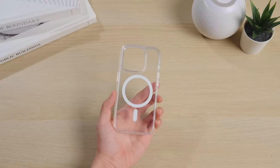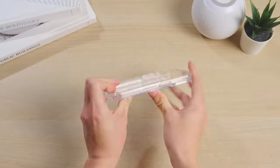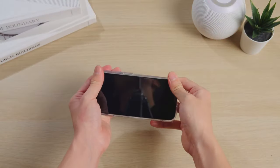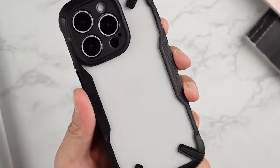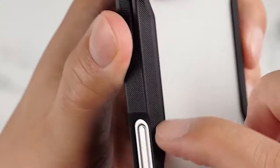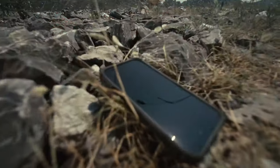Before you make any decisions, you need to know which cases are truly worth it. I'm breaking down everything you need to consider before picking the perfect case for your iPhone 16 Pro Max. In this video, we'll cover the absolute best iPhone 16 Pro Max cases that offer everything you need. Before you hit that buy button, stick around and find out which case is really worth your money. Let's dive in.